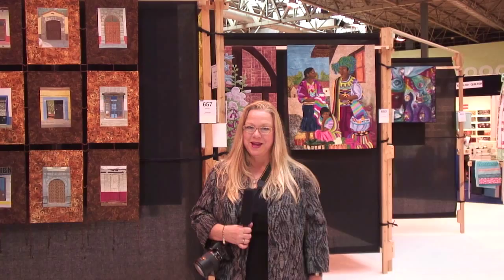I hope you've enjoyed this tour of the Pictorial Quilts exhibition at the Festival of Quilts in Birmingham. See you next time.